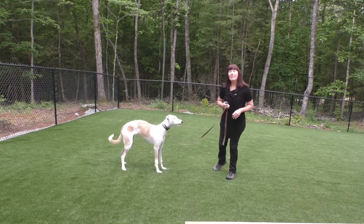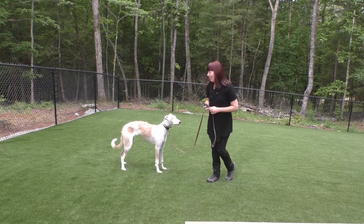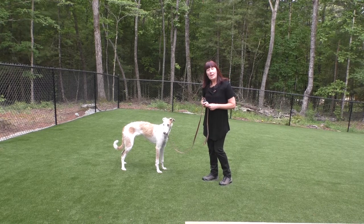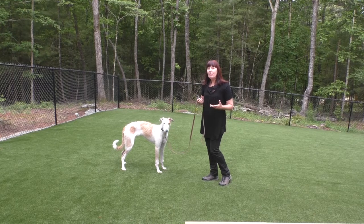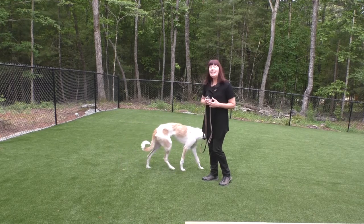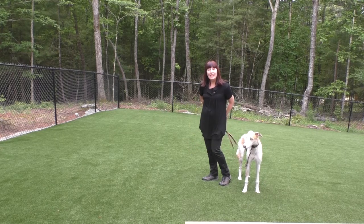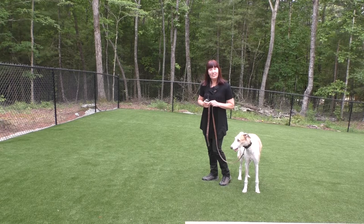This is day two of Edie's Board and Train program. Today we're going to begin with our walk, which is the follow command. It is an informal leash walking command, meaning that Edie can walk in front, behind, or to either side, just so there's no tension on the leash and she turns when I turn.